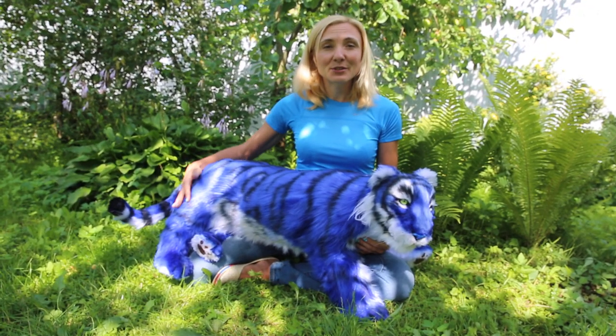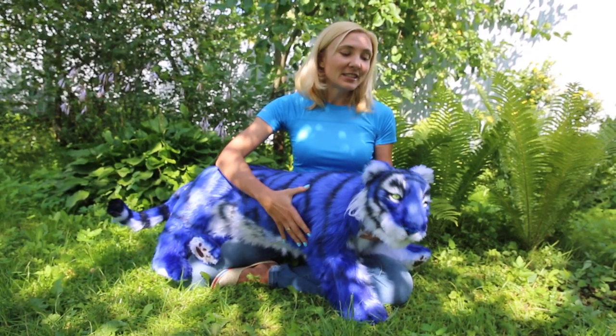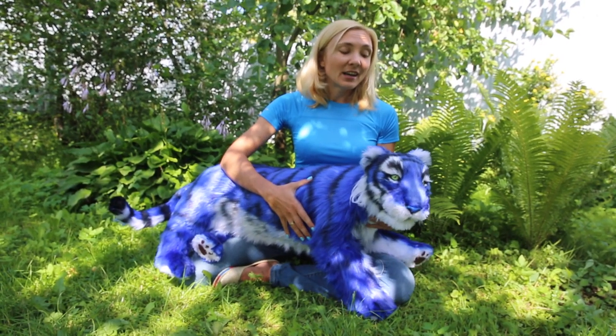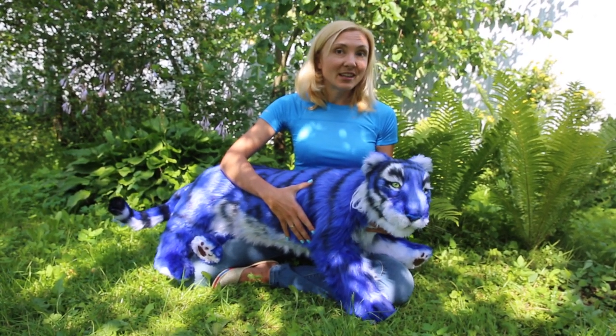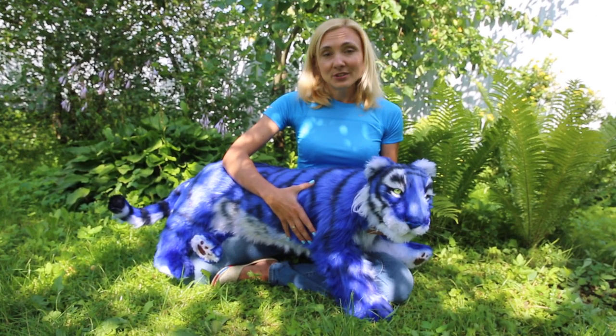Hey, my name is Irina Prostova. Let me show you my new creation. It's a realistic blue tiger. His name is Jungle Jack. This toy is made to order.